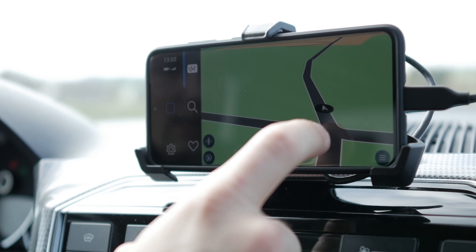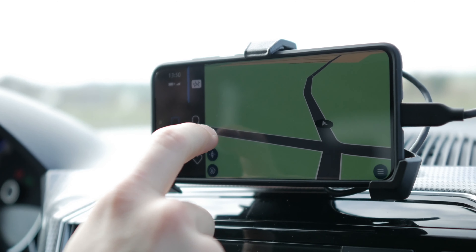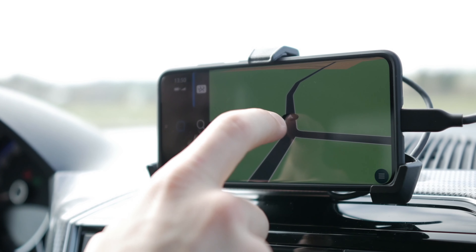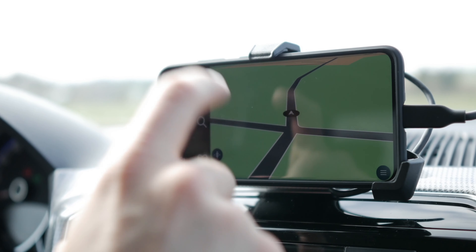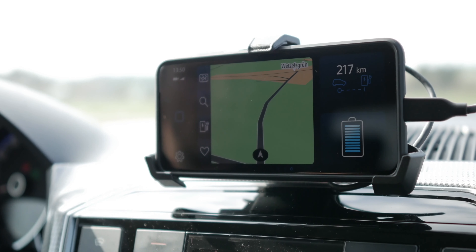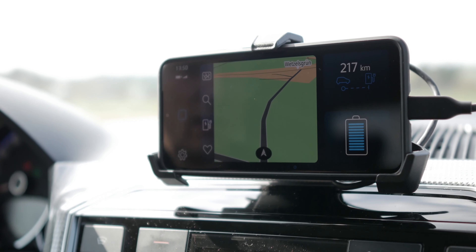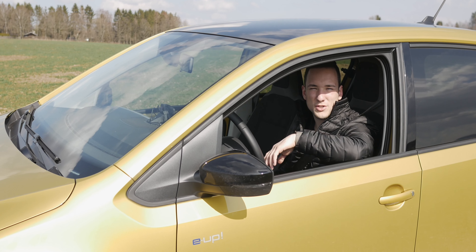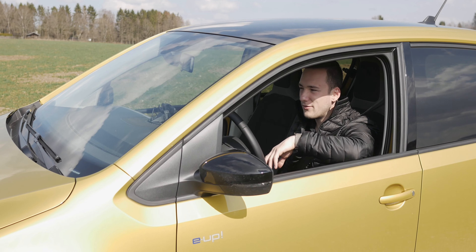Was mir bei der Navi-App nicht gut gefällt, ist die Tatsache, dass wenn ihr ein Ziel eingebt, das zu weit weg ist, ihr nicht angezeigt bekommt, wo ihr idealerweise laden solltet, sondern einfach nur angezeigt wird, dass ihr nicht bis zum Ziel kommt. Das hätte man cleverer lösen können. Ansonsten finde ich die Bedienoberfläche sehr schön. Jetzt habe ich euch genug vom Fahrzeug gezeigt – wir schauen uns mal an, wie sich der fährt, und legen jetzt mal los.